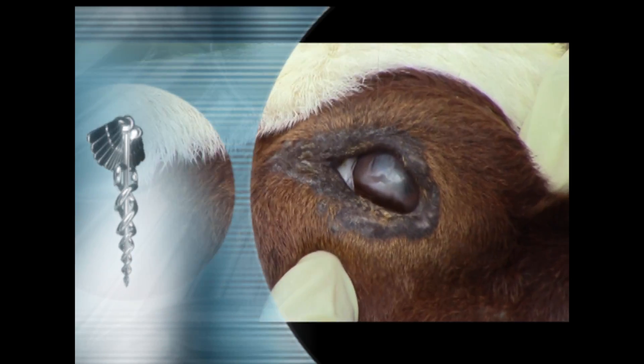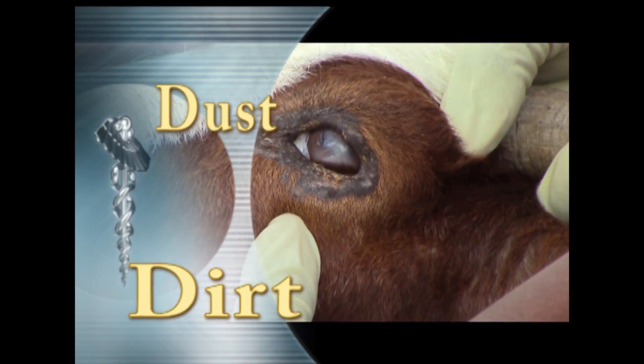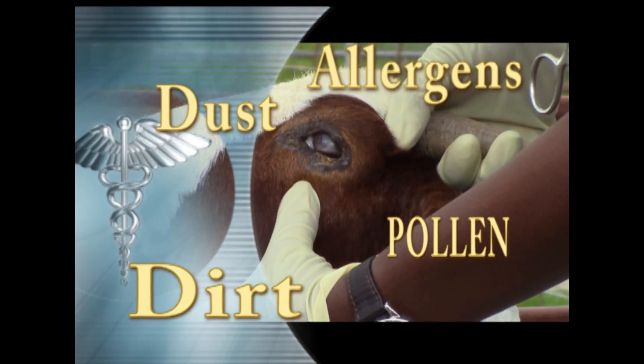Non-infectious pink eye can be due to mechanical injury to the eye from dirt, dust, pollen, and other allergens.